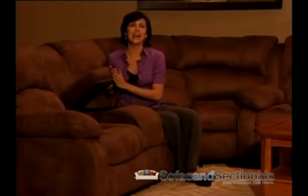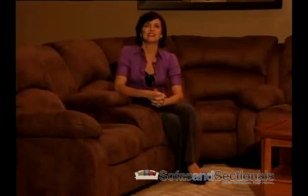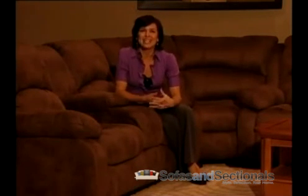The dual console loveseat has a convenient center storage compartment. And finally, the padded chaise design provides continuous leg support. This is Birkline Style 13145.